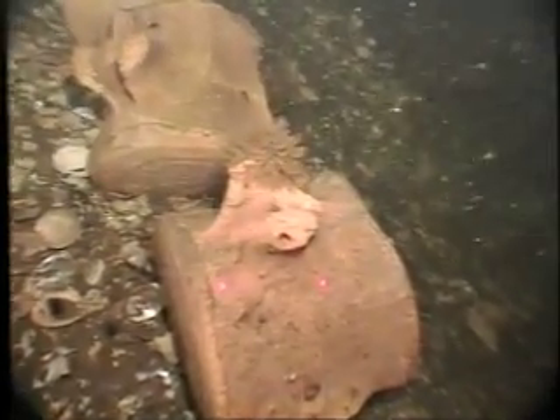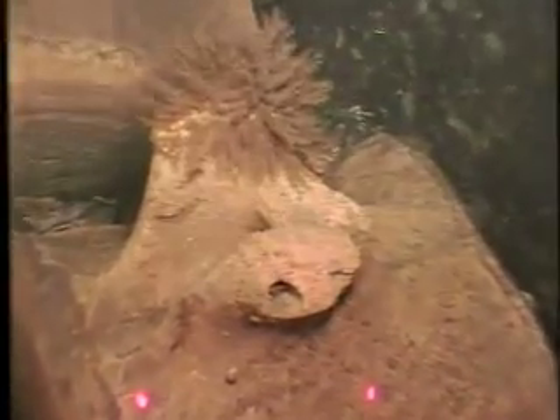Extreme close-ups with nice color photography show small encrusting biological organisms — some of which are difficult to identify even at this resolution.